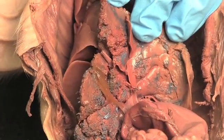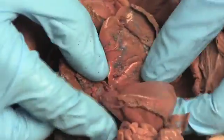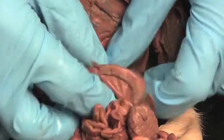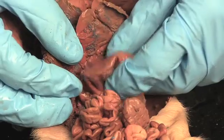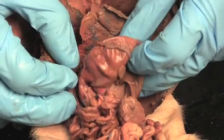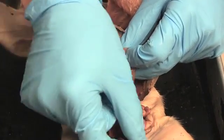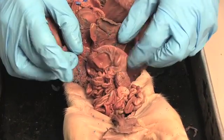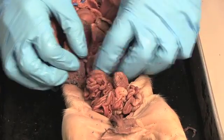Right underneath the liver is the stomach. It's kind of interesting because it feels like there is stuff in the stomach. That raises the question: how can a fetal pig have food in its stomach? Food comes to the fetus through the umbilical cord, not by eating. But nonetheless, there's stuff in this pig's stomach, so think about why there might be content in the stomach.